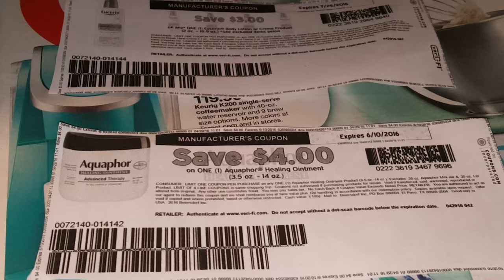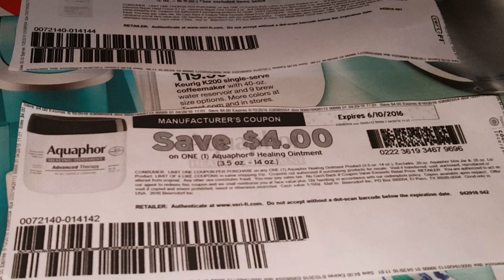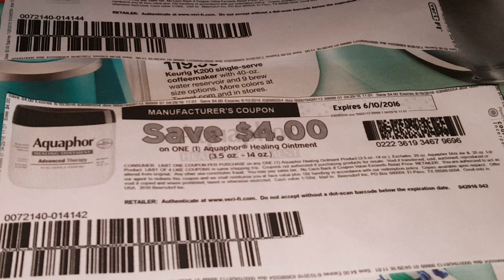Also, I failed to mention in the previous video where I talked about the deal that I got — for today only at Target — if you want the mobile coupon that's not in the ad, you would text BEAUTY, B-E-A-U-T-Y, to 827438 and they'll give you the mobile coupon. But these are two coupons that you can use at Target, making these $0.99 a piece with that beauty deal.